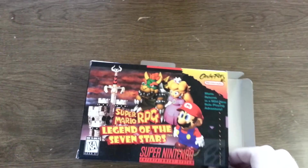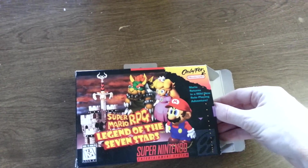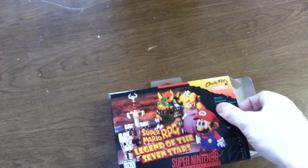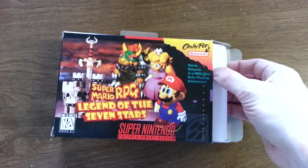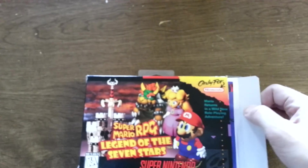For those of you who don't know, this is a really interesting Mario game. Obviously it's a role-playing game, and it was not made by Nintendo — it was actually made by Square, the same exact team that made the original Final Fantasy games. So we got the original Final Fantasy creator making this one.